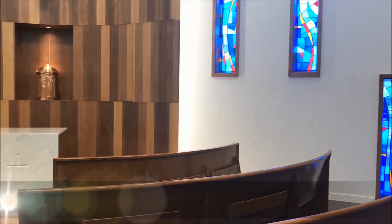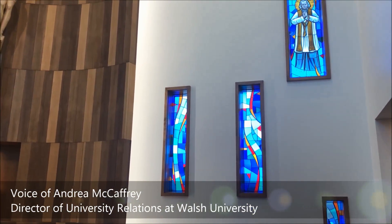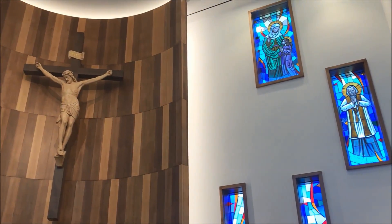This is the St. Teresa of Calcutta Chapel, named in honor of Mother Teresa, who visited Walsh.